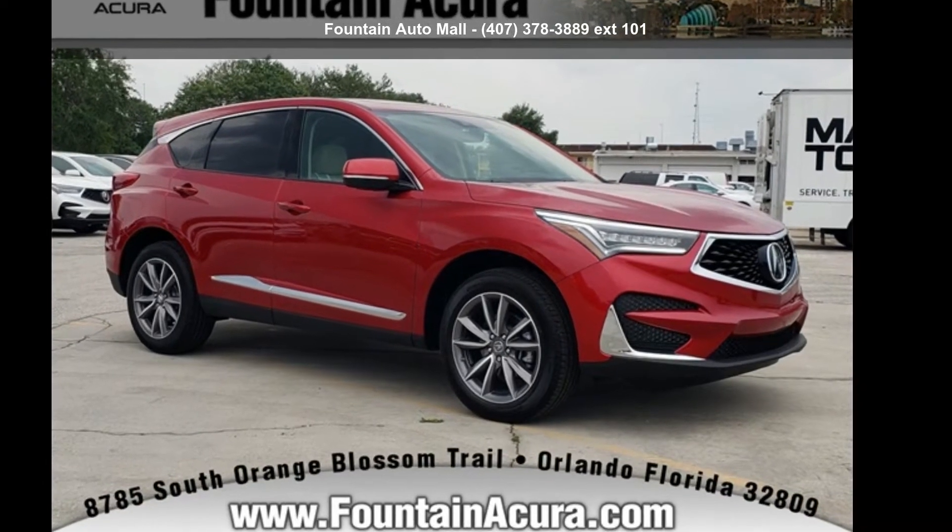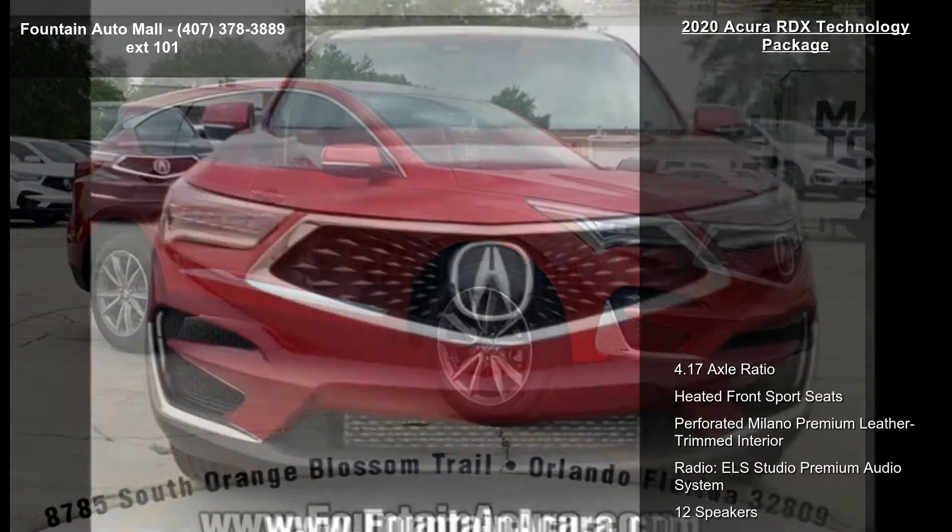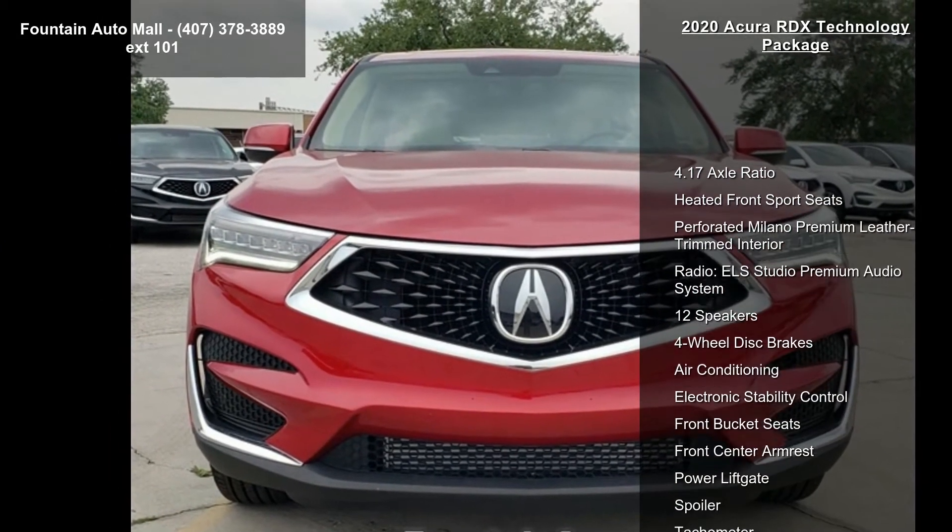Imagine yourself in this Acura 2020 RDX Technology Package. Don't miss this great deal on a luxury vehicle.